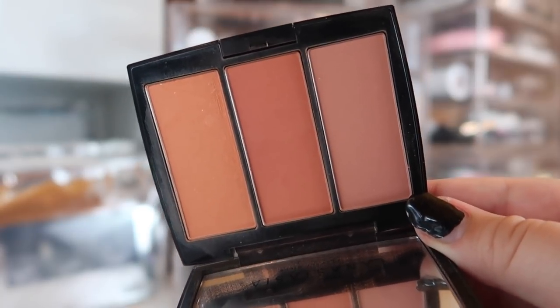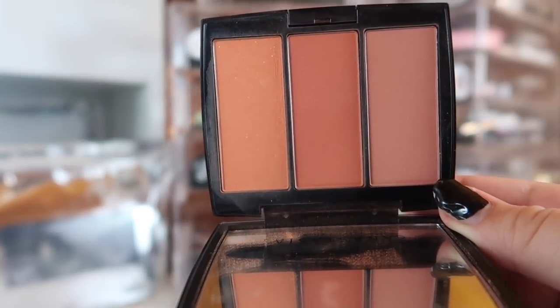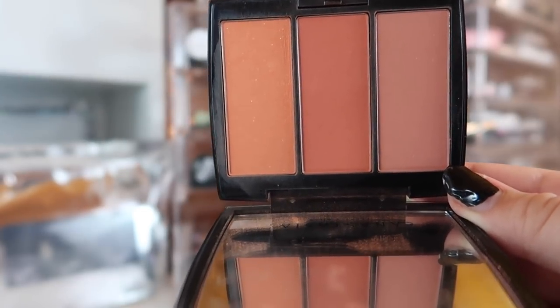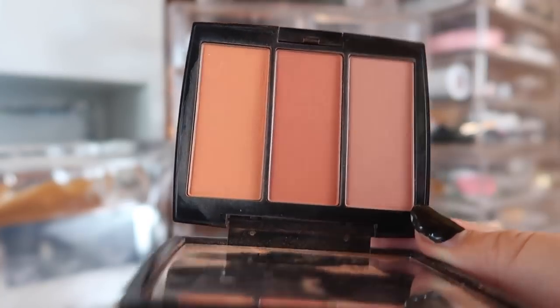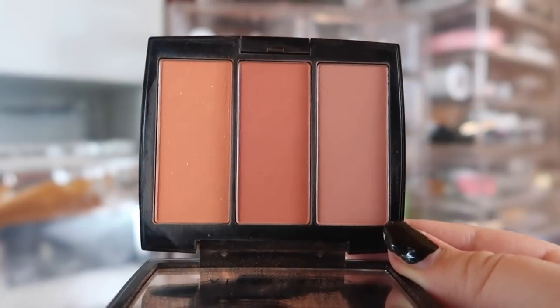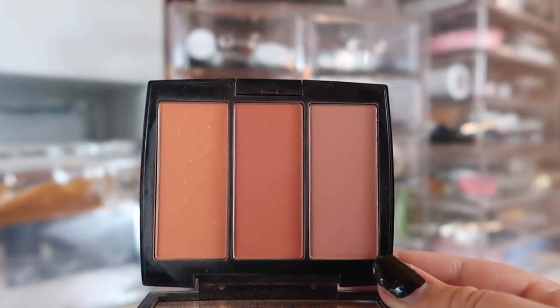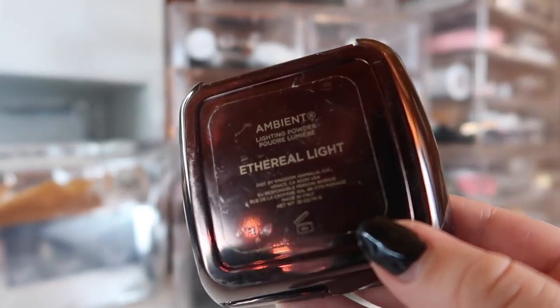For blush, of course I have my ABH Blush Trio in Peachy Love, which is in my nine-pan 2019 project pan. If you haven't seen that, I'll throw that playlist up in the cards. I am working on panning this blush by the end of 2019, so it's going to pretty much be in this basket for the rest of the year.